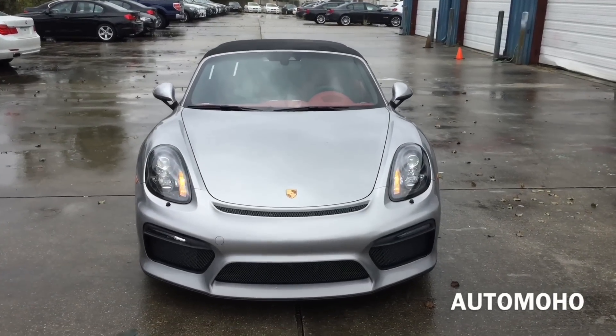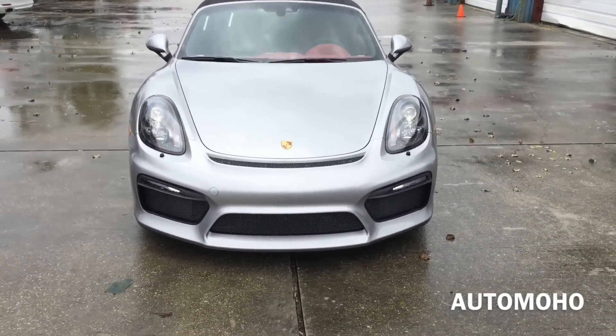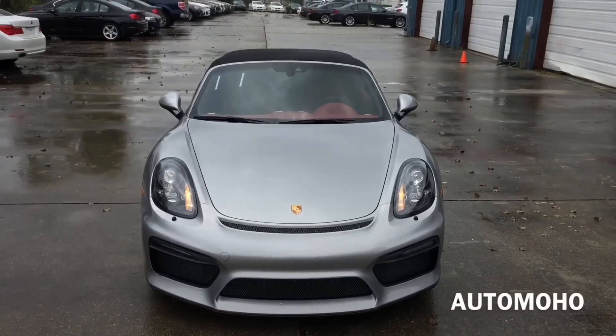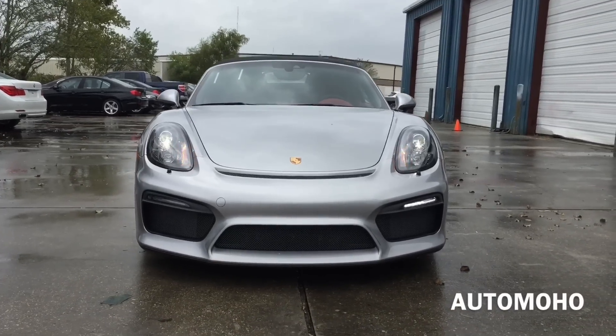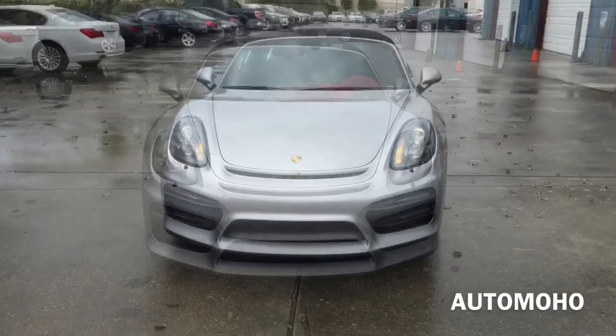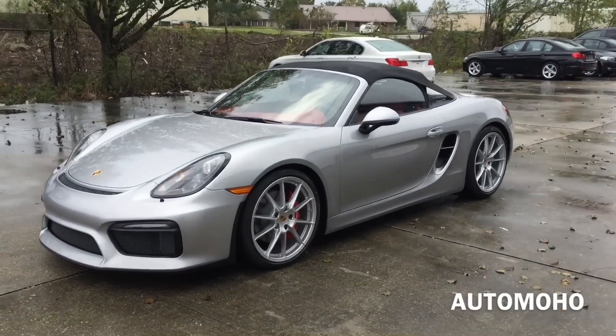Hello everyone and welcome to Automotals YouTube channel. In this episode, we'll be covering the newest Spider member of the Porsche lineup — the 2016 Porsche Boxster Spider, which features the most powerful engine and lowest weight of all time. That makes it the fastest and most dynamic Boxster Spider in history.